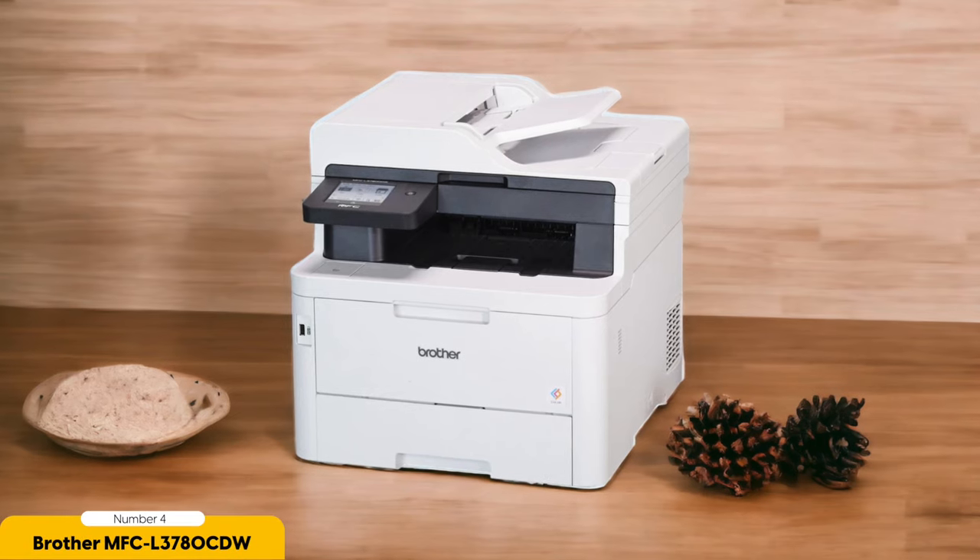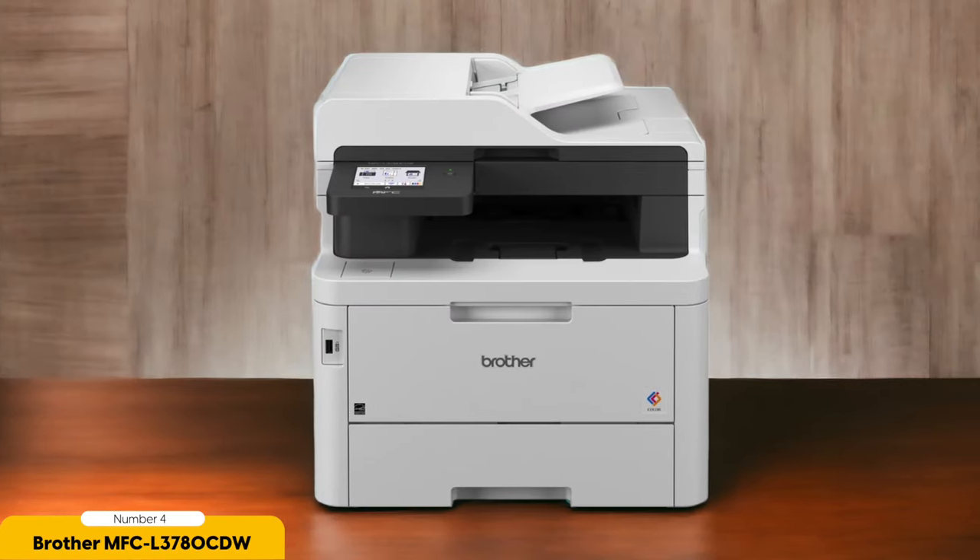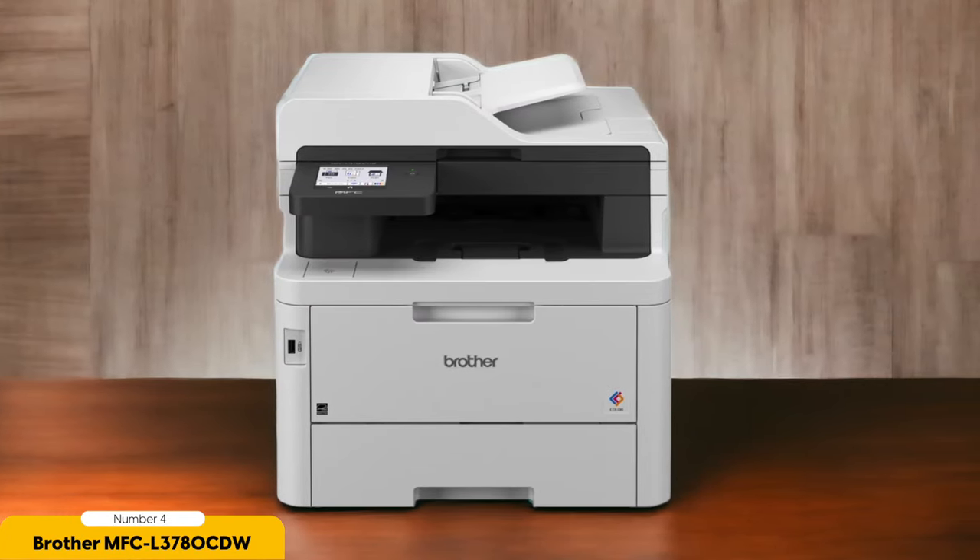Number 4: Brother MFC L3780 CDW — Best Color Laser. The Brother MFC L3780 CDW is a powerful and versatile color laser all-in-one printer that offers exceptional print quality and a wide range of features. With its advanced laser technology, this printer delivers vibrant and crisp colors, making it perfect for professional documents, marketing materials, and even photos.